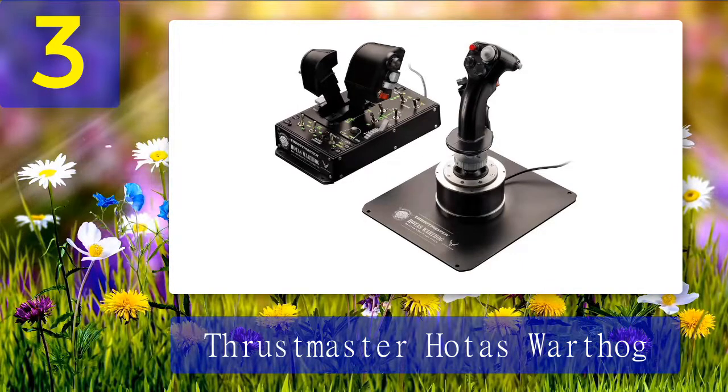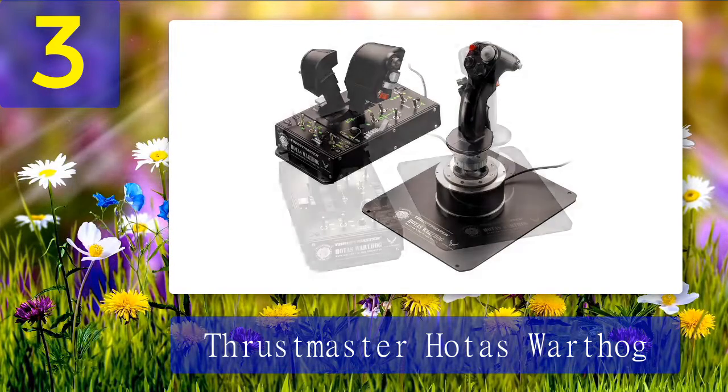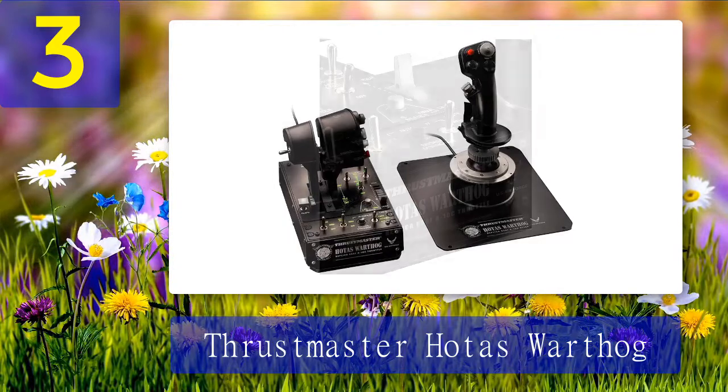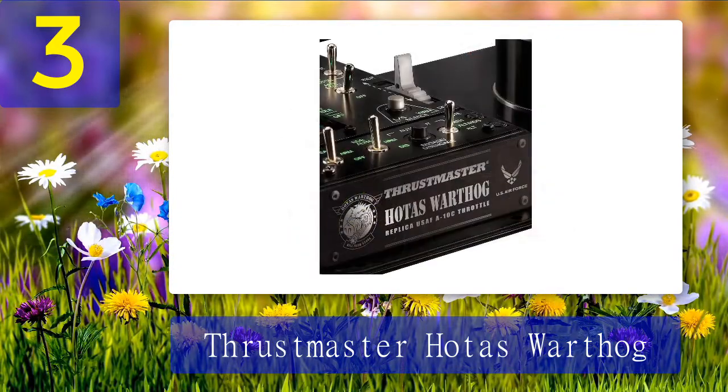Coming in at number three: Thrustmaster HOTAS Warthog. If you are looking for a premium, ultra-realistic, fully immersive HOTAS — especially for combat-based simulation — the Thrustmaster HOTAS Warthog can't be beat. Licensed by the U.S. Air Force, the Warthog is a replica system faithfully recreating the stick and throttle used in the actual A-10C attack aircraft. The end result is a system with incredible quality, precision, and feel throughout.